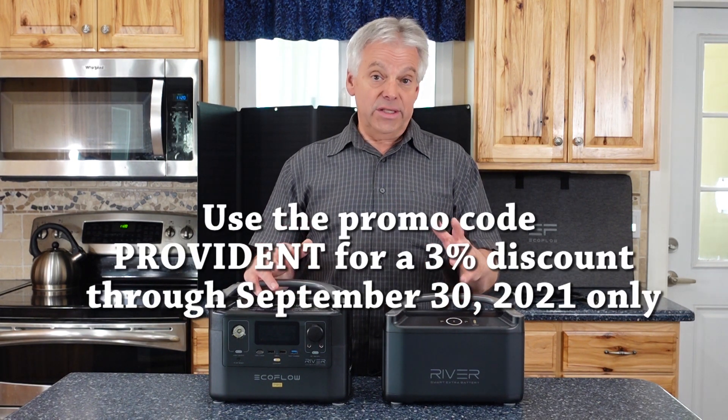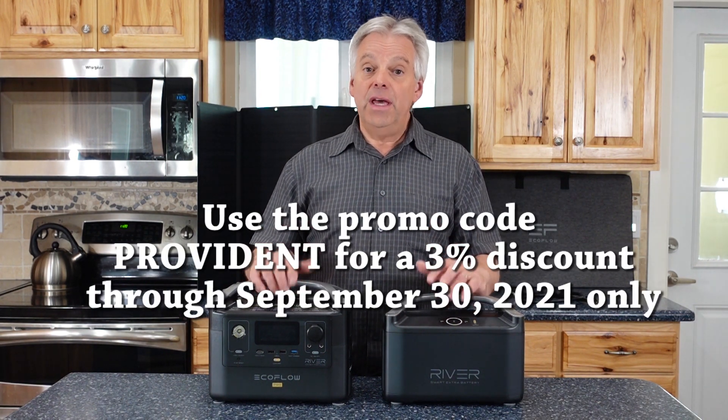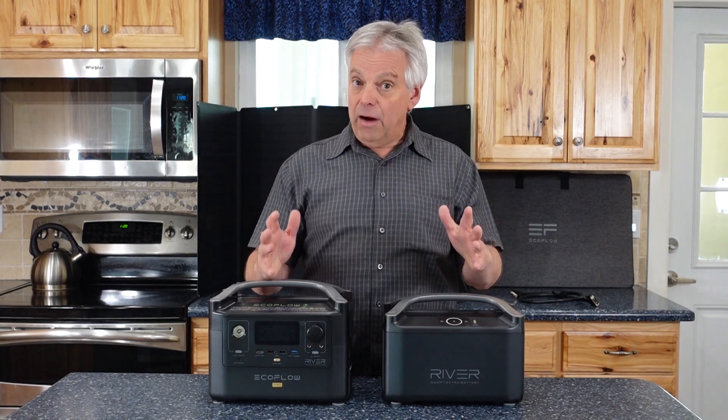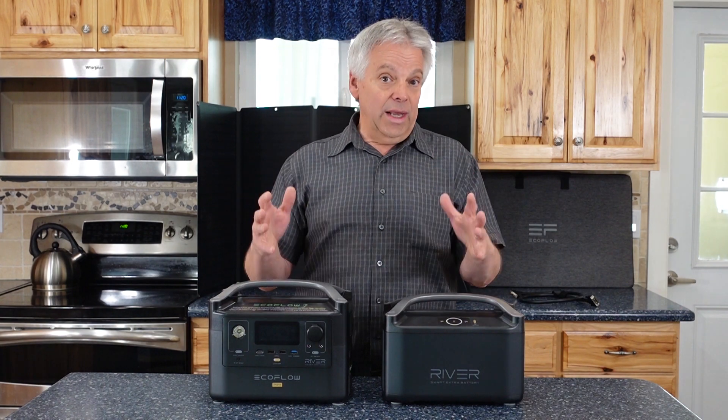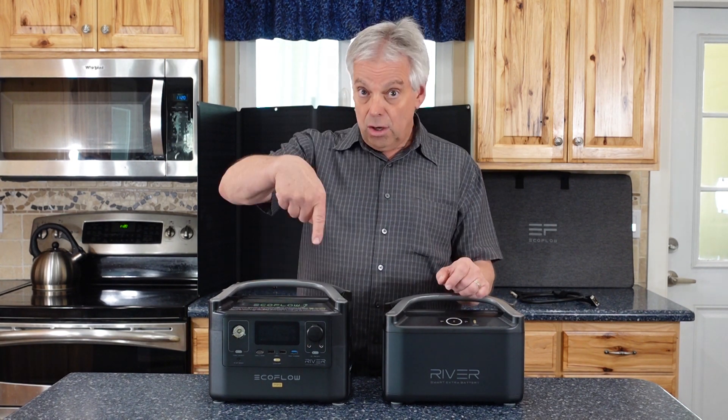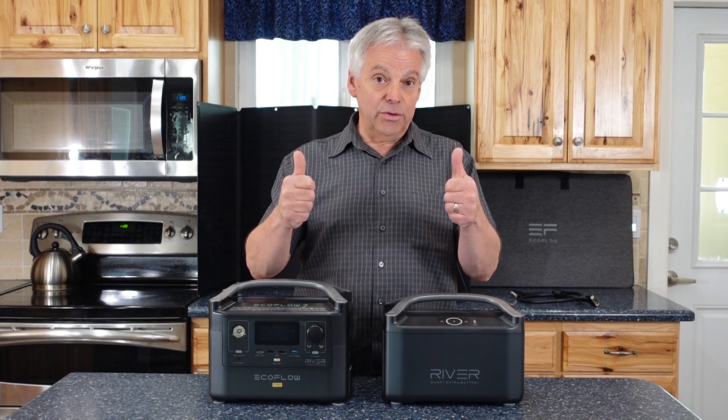EcoFlow has agreed to give our audience an additional 3% off if you use the promo code PROVIDENT. Check out the link in the description. And now for the question of the day — when the lights go out, how are you going to take care of your critical needs? Comment below, and thanks for being part of the solution.